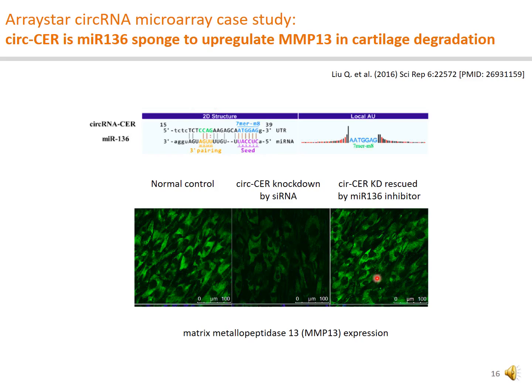Since their introduction a couple of years ago, ArrayStar circular RNA microarrays have been a success story for powering circular RNA research. In a paper published in Scientific Reports, a circular RNA CDR differentially expressed during cartilage degradation has been demonstrated as a microRNA MIR-136 sponge to upregulate matrix metallopeptidase 13 or MMP13.